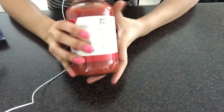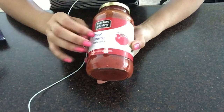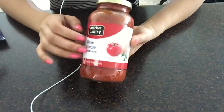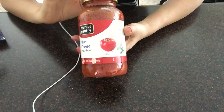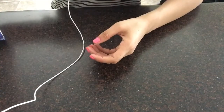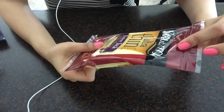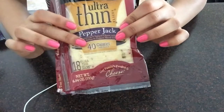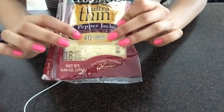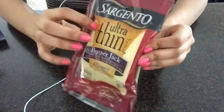Next item I got was this — just simple three cheese pasta sauce. And I also got this ultra thin pepper jack. These are thinner slices in regular size, 40 calories. I like pepper jack on my sandwiches.